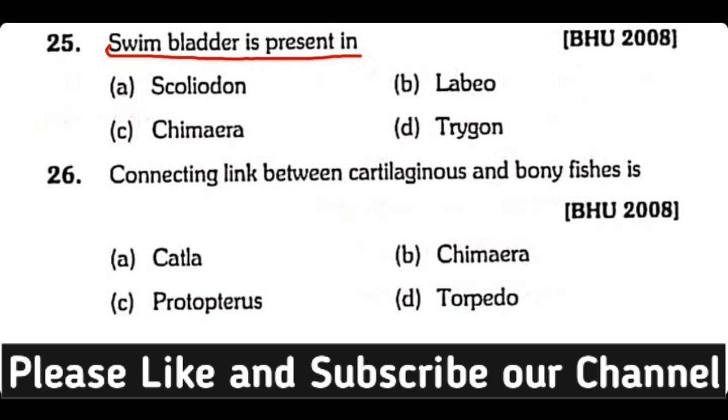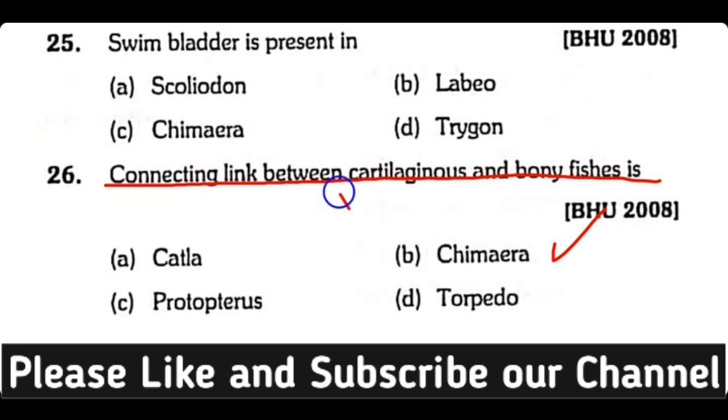Question number twenty-five: Swim bladder is present in Scoliodon, Labeo, Chimaera, or Trigon? The correct answer is option B. Labeo has a swim bladder. Question number twenty-six: The connecting link between cartilaginous and bony fishes is Catla, Chimaera, Protopterus, or Torpedo? The correct answer is option B. Chimaera is a connecting link between cartilaginous fishes and bony fishes.